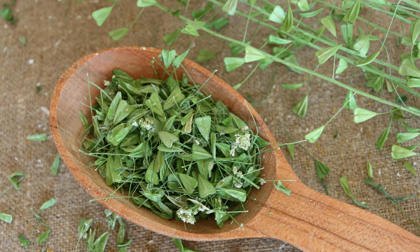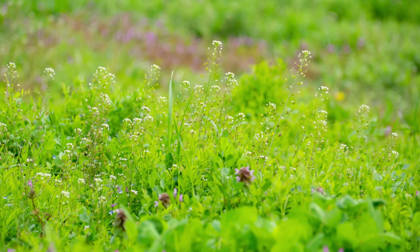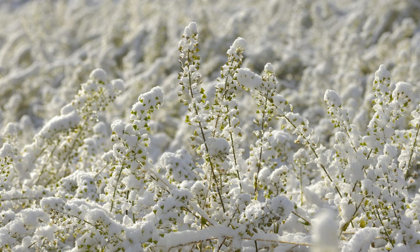Shepherd's Purse gets its name from the shape of its seed pods, which resemble the traditional purses carried by shepherds. This plant has been used for centuries in traditional medicine, particularly in Europe and Asia, to stop bleeding and treat wounds. It's also one of the few plants that thrive in cold weather, often being one of the first greens to appear in early spring.